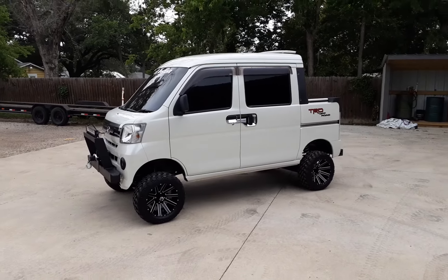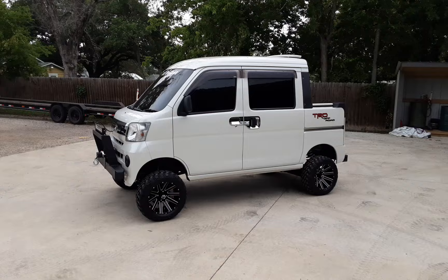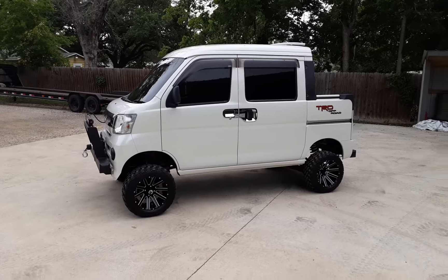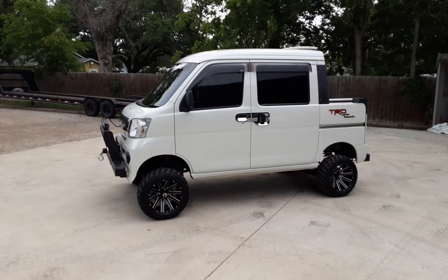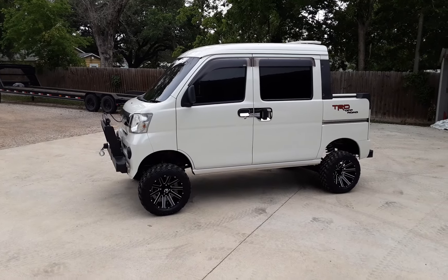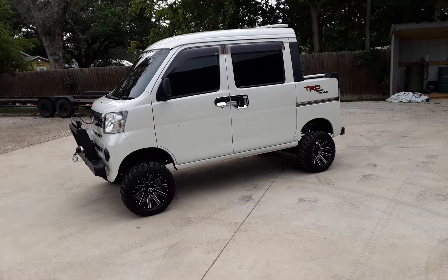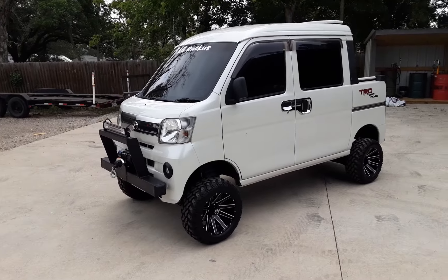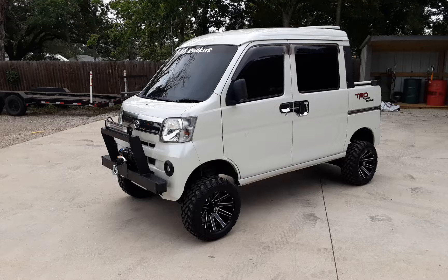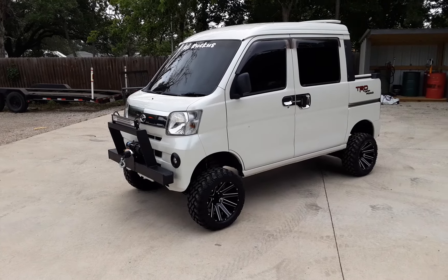Good morning, this is our second video for today — you'll probably recognize the background. It's cloudy and supposed to rain, so I'm trying to get as many videos up as I can. Check it out: today we have a really nice truck. This is a 2016 Dek Van. Notice how clean this truck is — this is how we roll. Nothing but really clean trucks.